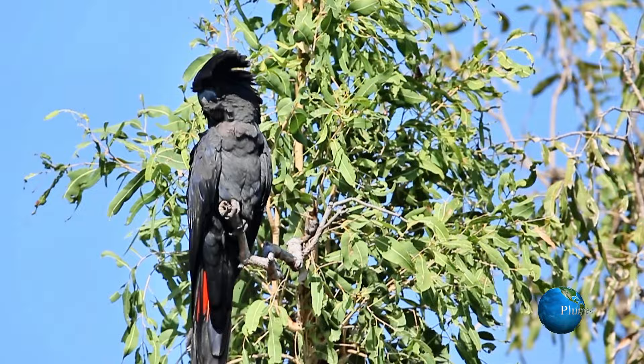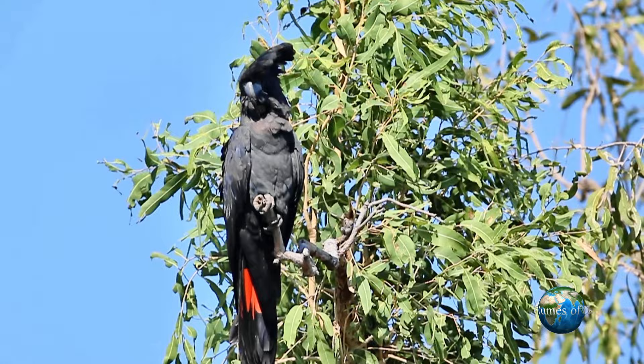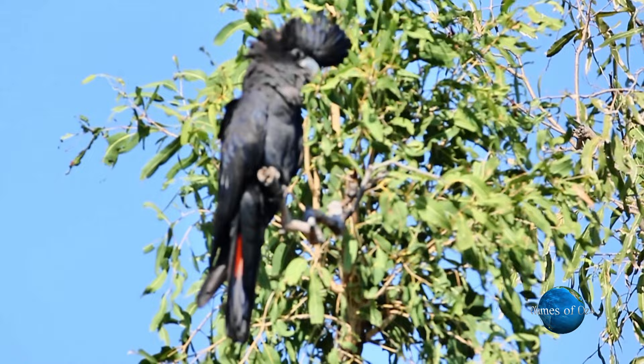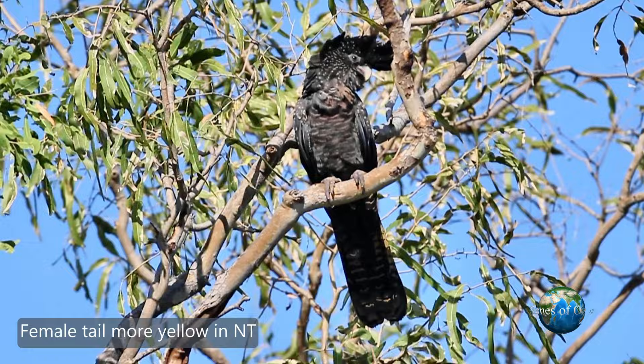Heading west, coming to Darwin, we find this pair. They have a larger bill. The top end species can be separated from the New South Wales bird because of the bill size. The female red-tailed black cockatoo in the north also seems to have more yellow in the tail. The coolabar tree has a very similar distribution to the red-tailed black cockatoo, particularly along dry or wet river beds, however in the northern areas they largely seem to feed on bloodwoods.